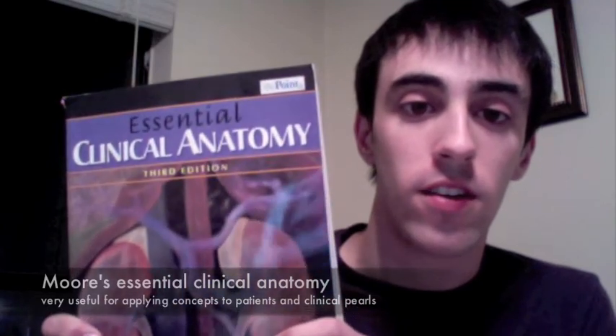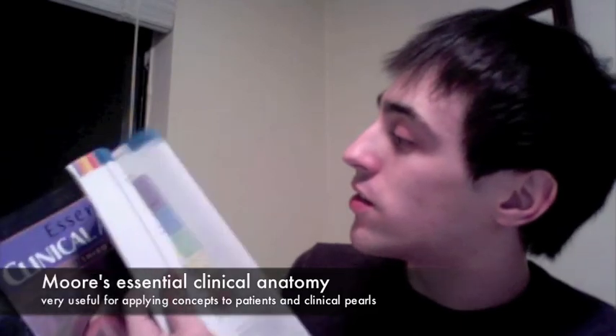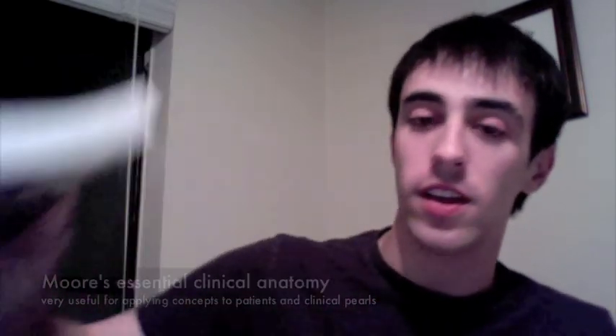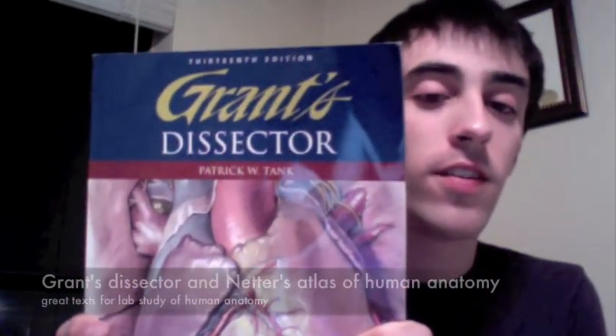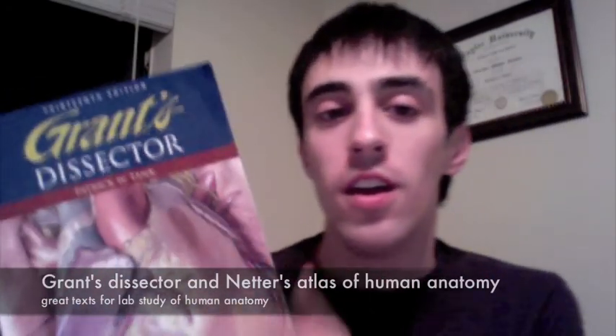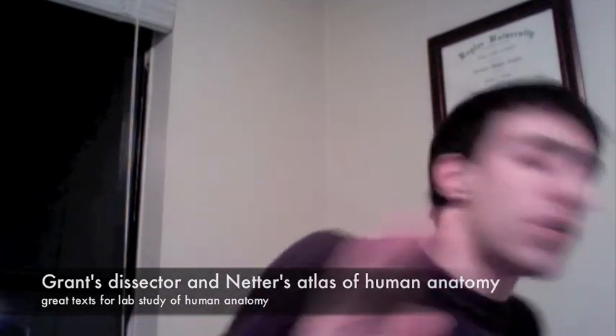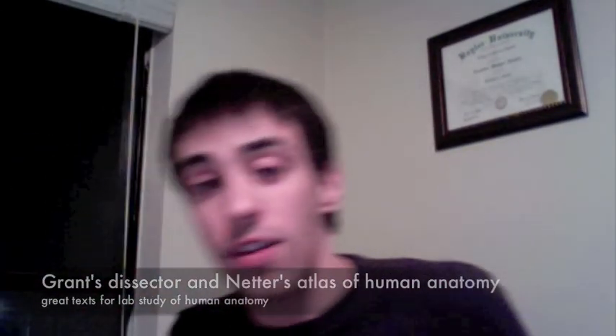For anatomy, a good one is Essential Clinical Anatomy. It goes through and tells you a whole lot of information specifically about each one of the joints and everything like that, and gives you clinical pearls and things you can use when you're in the clinic. Another good one that you use a whole lot when you're in the lab is Grant's Dissector — this is an older version so you can buy it a little cheaper. And there's always Netter's, which you can find in any bookstore.